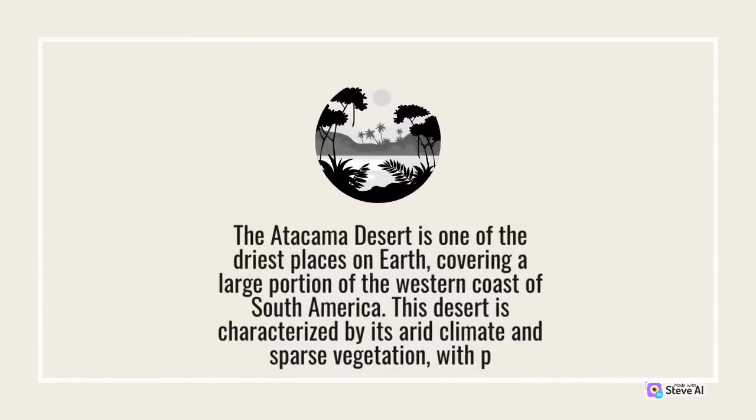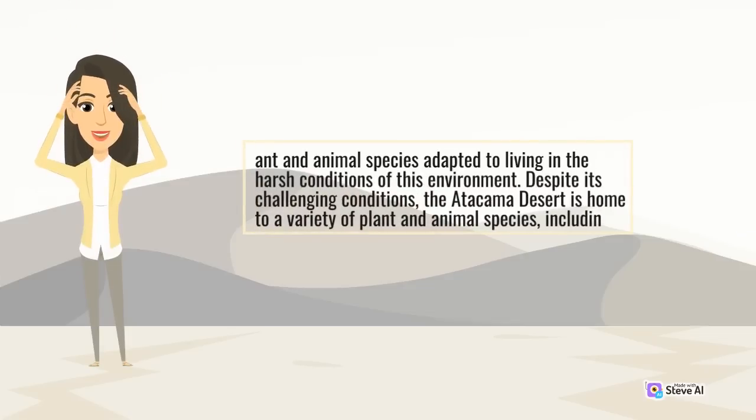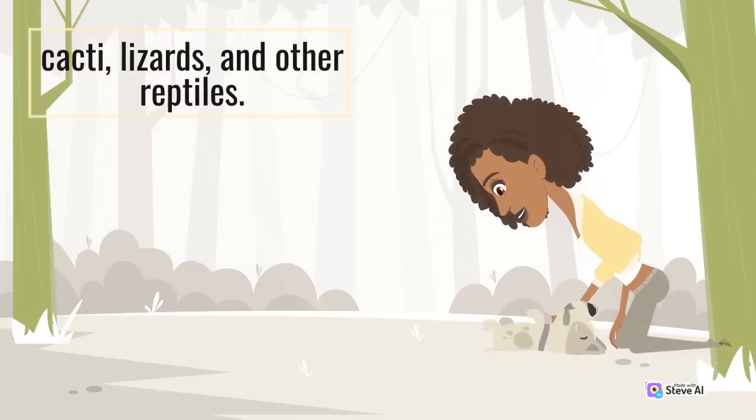The Atacama Desert is one of the driest places on Earth, covering a large portion of the western coast of South America. This desert is characterized by its arid climate and sparse vegetation, with plant and animal species adapted to living in the harsh conditions of this environment. Despite its challenging conditions, the Atacama Desert is home to a variety of plant and animal species, including cacti, lizards, and other reptiles.